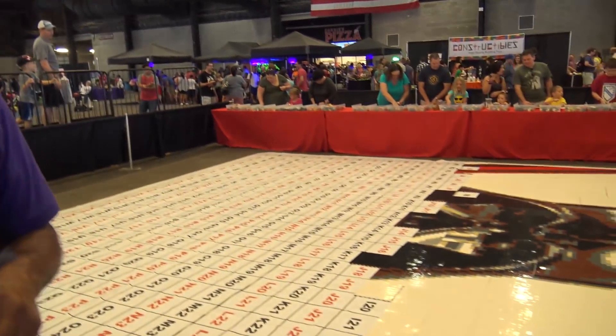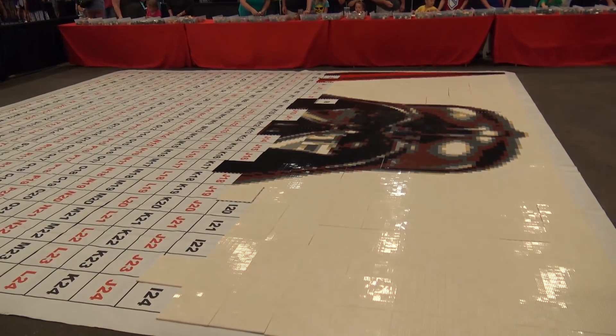A big Lego picture. I don't know exactly what the image is, but I think it's Darth Vader. It looks like Darth Vader's coming together.